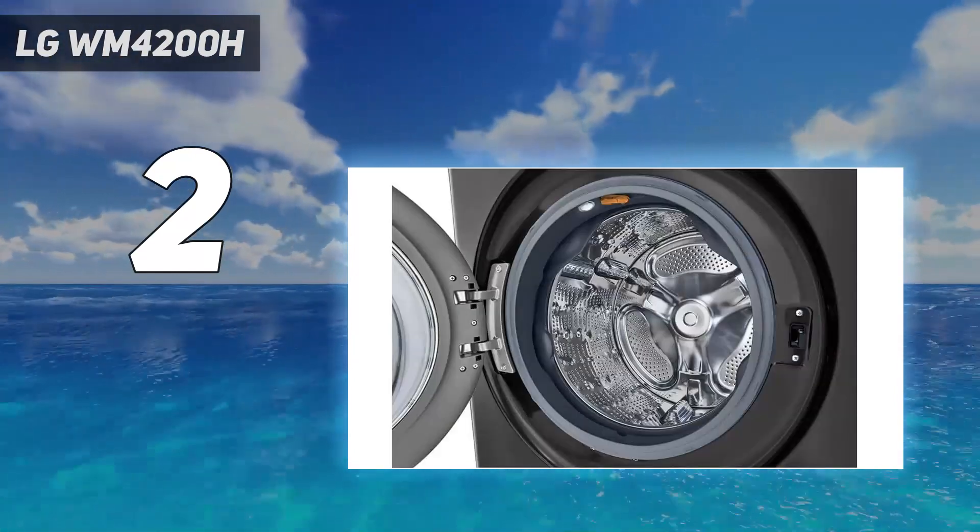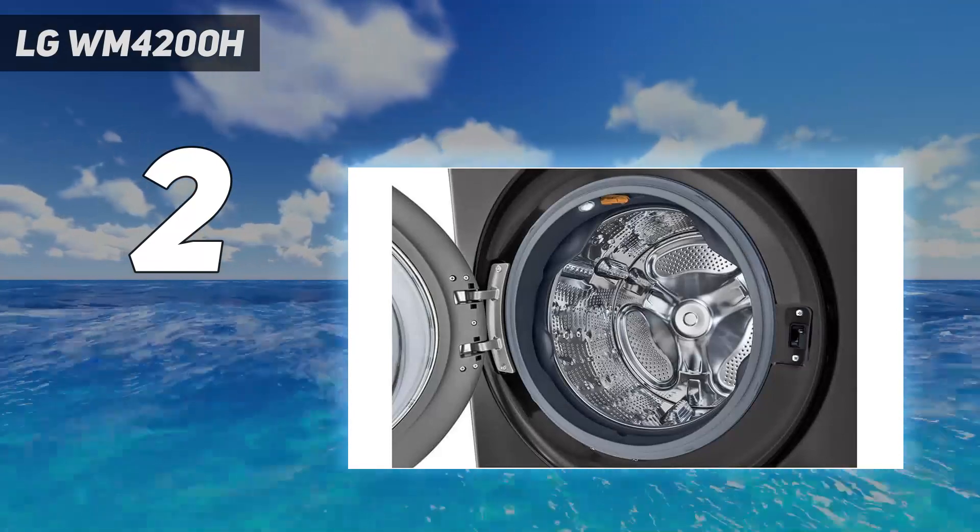If you're struggling with a noisy washing machine, check out the video on 9 ways to make your washing machine less noisy.